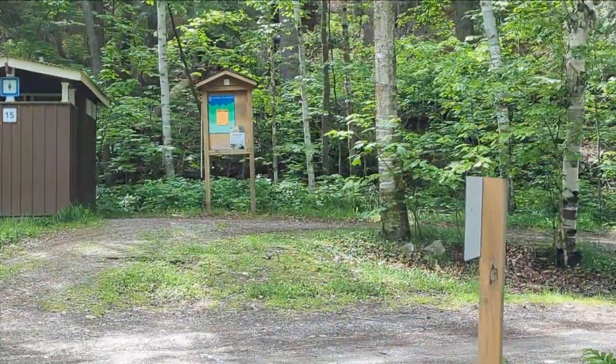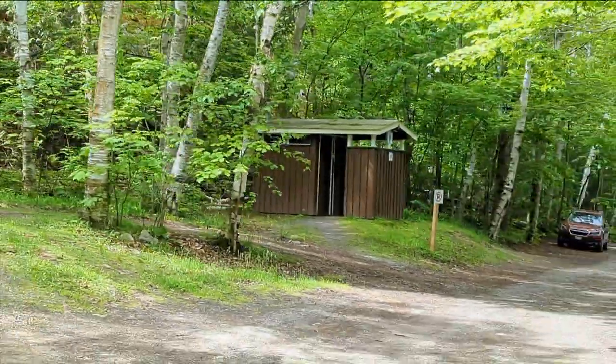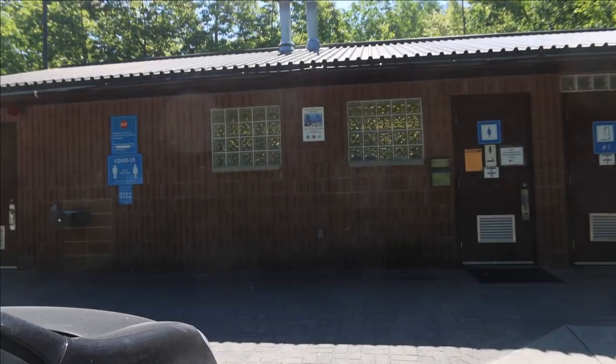Killarney Provincial Park has washrooms spread out throughout the entire park. Most of these washrooms are vault toilets. If you're looking for flush toilets, they can be found in the middle of the campground. It's there that you'll also find the shower facilities.